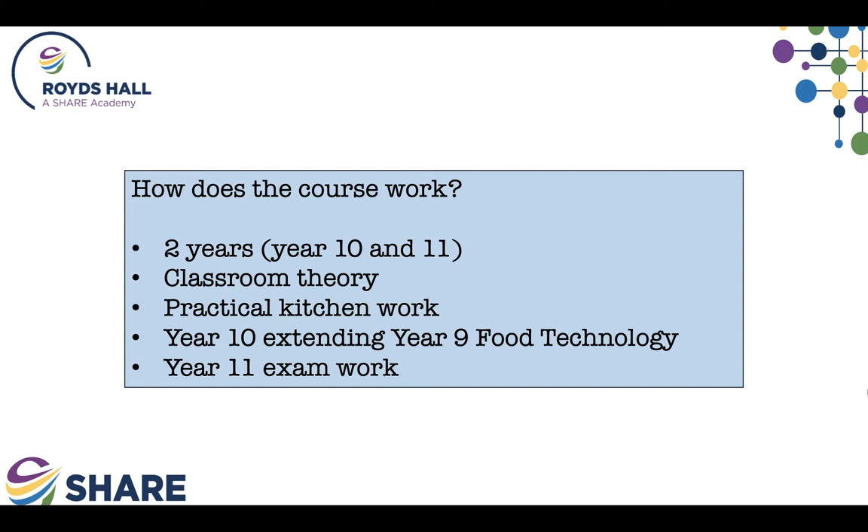During the two years on the hospitality and catering course, students attend lessons in the food technology room for theory and practical lessons. There is a lot to learn because we're looking at a functioning section of UK industry which is always changing and will surely evolve further, keeping pace with rapid changes in technology.